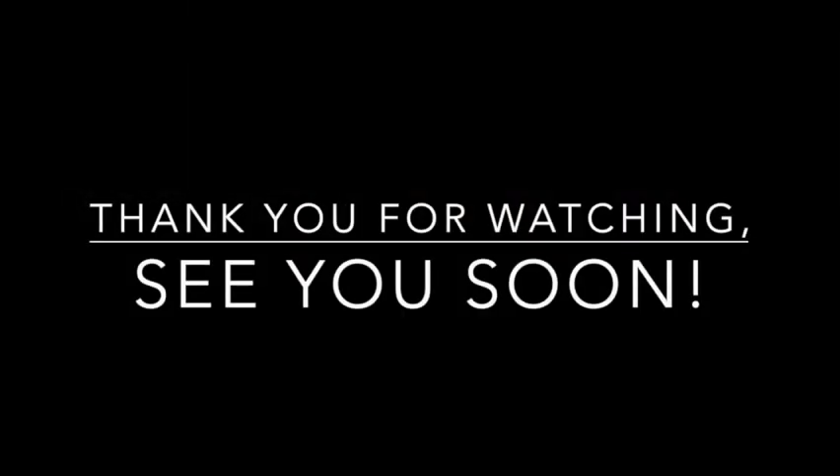Thank you, Lynn, for another great video. We hope you will join us for our next video. We hope to see you soon.